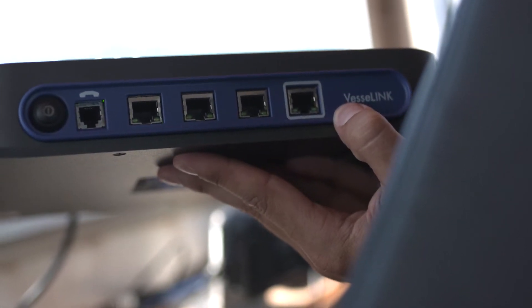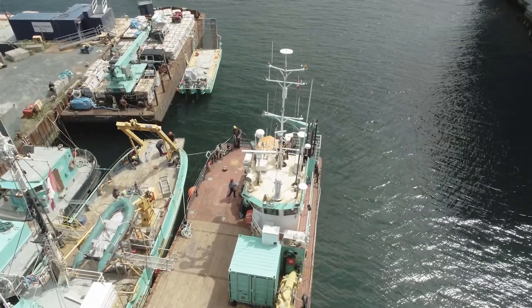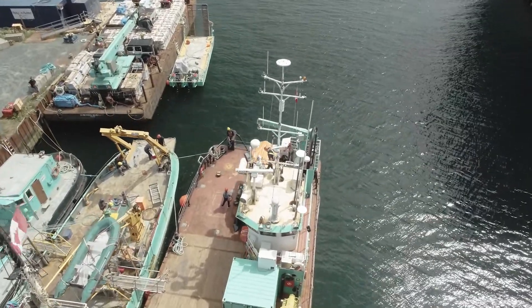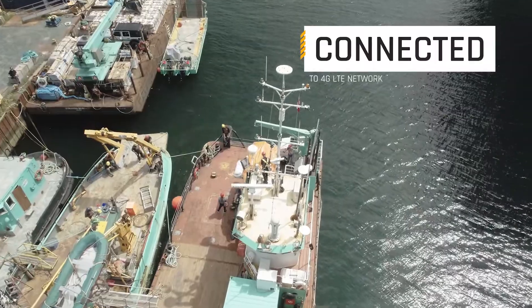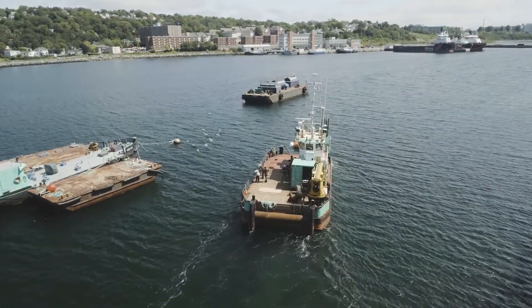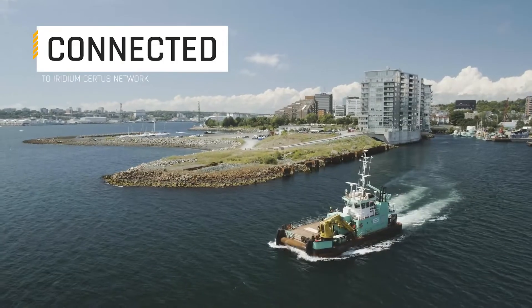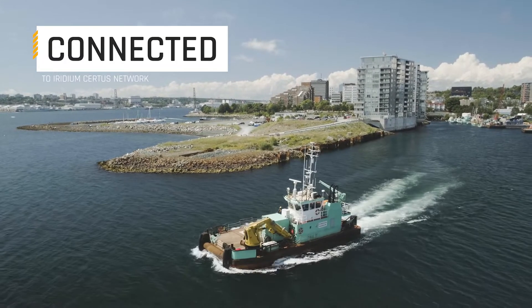You're able to pair a cellular modem or an LTE device through the WAN port. When you're in port or near shore and there's a cellular or LTE signal available, the Vestalink will seamlessly failover to LTE. Conversely, when we head out of port and away from an LTE connection, the Vestalink will fail back over to Iridium CERTUS, keeping that persistent connectivity.